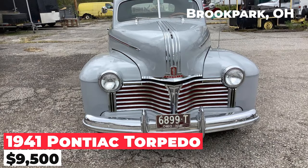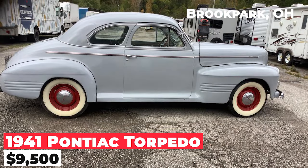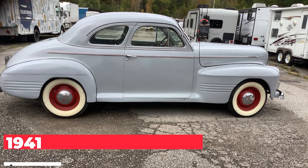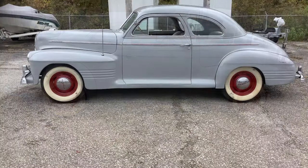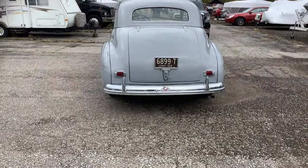The 1941 Pontiac Torpedo, priced at $9,500, is a classic car with a rich history. This two-door model is powered by a flathead six-cylinder engine and features a three-speed manual transmission on the column. With 26,000 miles on the odometer, the car is in excellent condition, both inside and out.